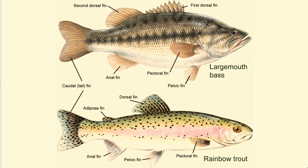Fish also use their many fins to move about in the water. They have two sets of paired fins: a pectoral fin and pelvic fin, which are along their sides. They also possess a single caudal fin and an anal fin. Some fish species have a single dorsal fin, while others have two.